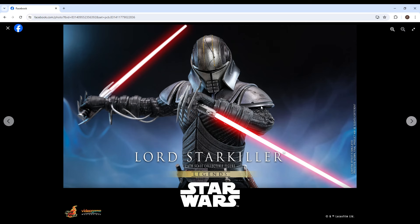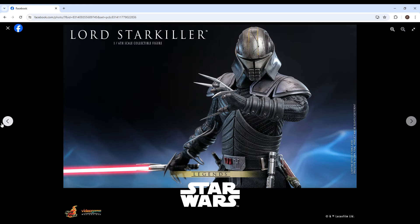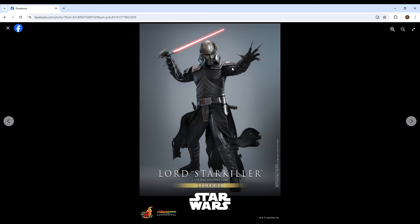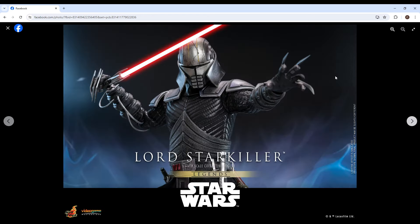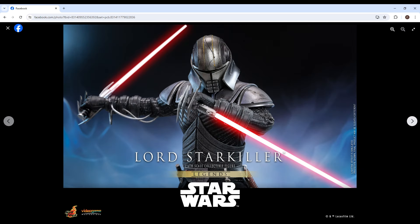It almost looks like they have two styles of pictures going on here — some that are a little less edited and not as much photoshop, and then these ones that have more photoshop with background effects and stuff. But yeah, Lord Starkiller looks amazing.